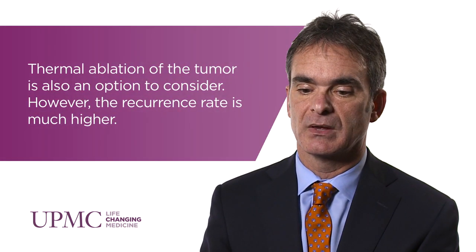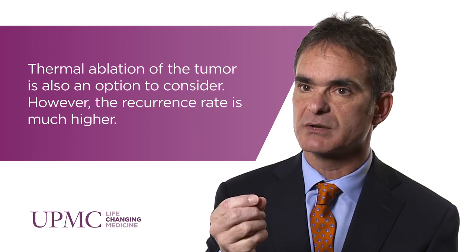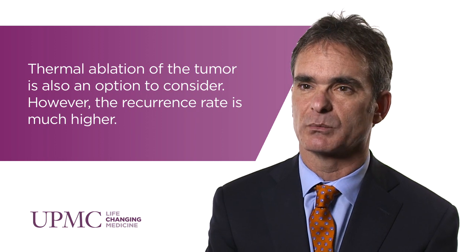One thing that has made partial nephrectomy very attractive is that kidney tumors, unlike a lot of other types of tumors, have a very sharp line of demarcation. They're very well circumscribed, and it's very easy to tell tumor from normal kidney tissue. Because of that, we're able to remove the tumor with a thin margin of normal tissue around it without sacrificing much, if any, normal kidney tissue.